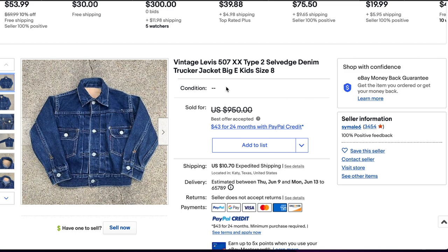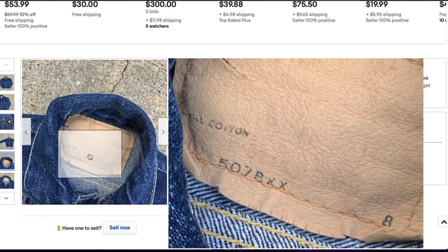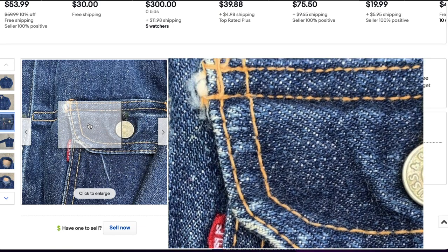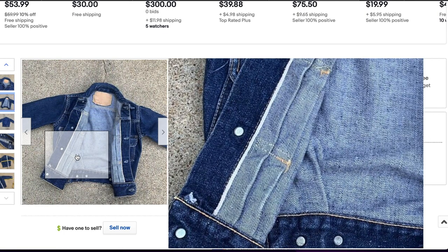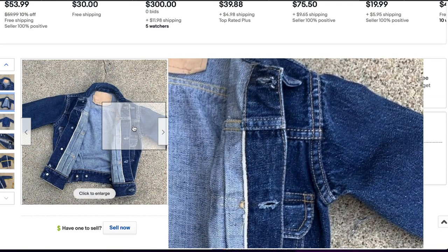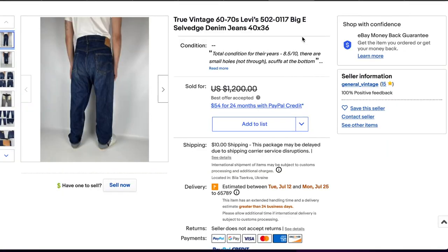Next up at number eight, we have a really fascinating one — the first Type 2 on the list. It's the 507 Double X Type 2 selvage denim trucker jacket, but what's interesting is that it's the kids' version. The Type 2 was made in the 50s for about a decade before the Type 3 replaced it. This one is exceptional for its deep color and the fact that the size is hard to come by. It still has most of the printing, lot number, and sizing. This sold for $790 plus shipping.